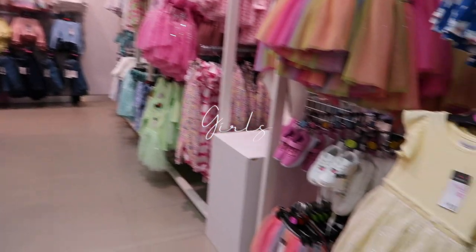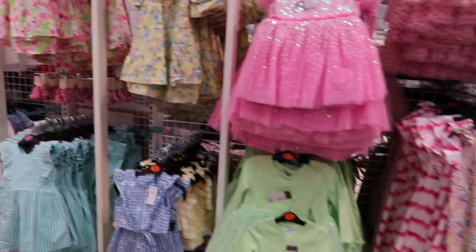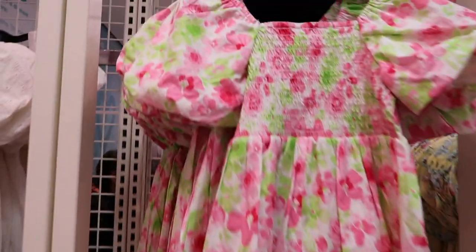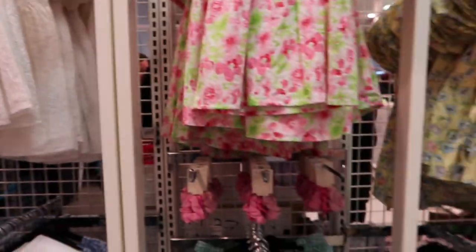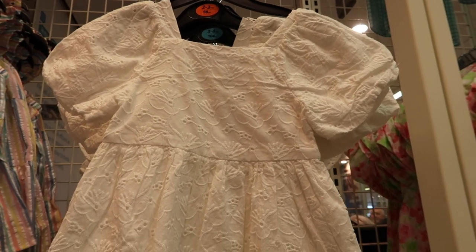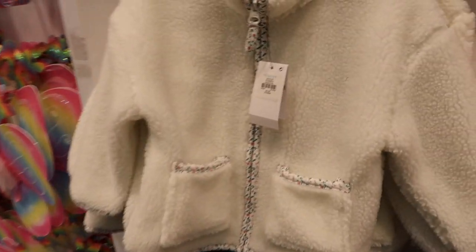Moving on to children's wear - if this isn't something you're interested in you can just switch off. Starting with girls - so much colour, I actually prefer the colours in girls over women's. There's a gorgeous little dress for £9 with lovely puff sleeve shoulders. Then one for £12 that's like a broderie anglaise with puff shoulders and a really nice neckline - I love these necklines on Pollyanna. Then a top and short set in yellow and white for £9 - the shorts have a little bow on them, really sweet.